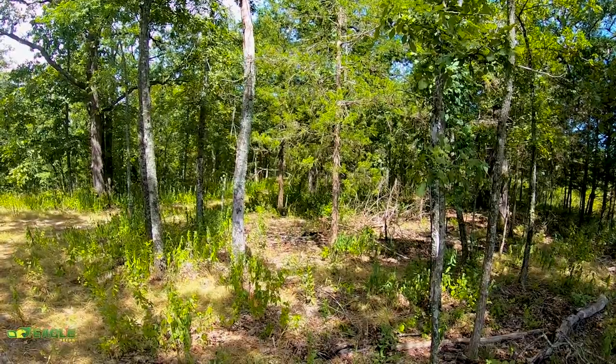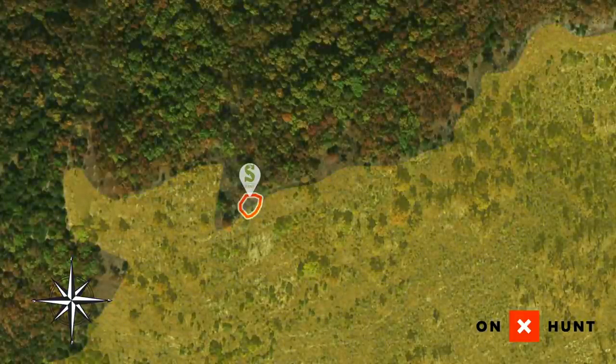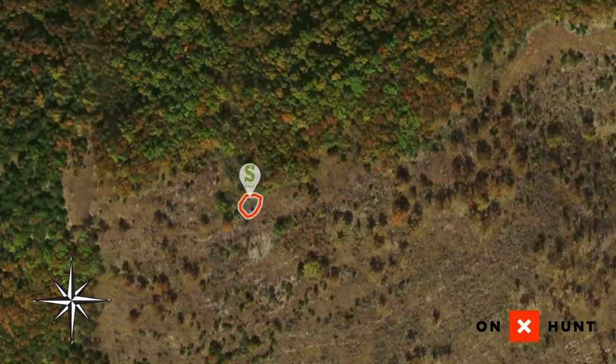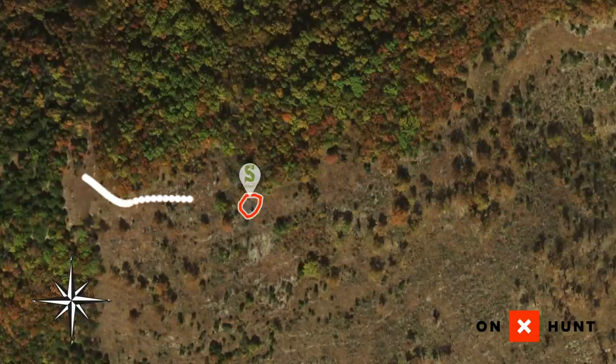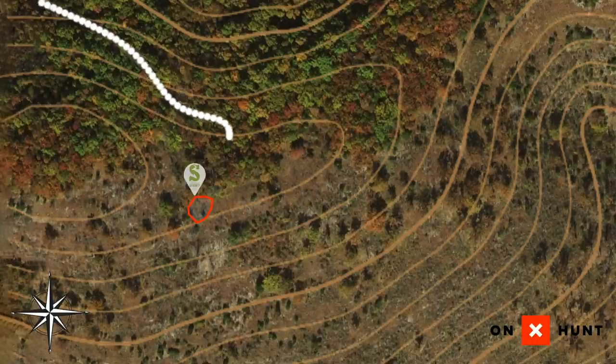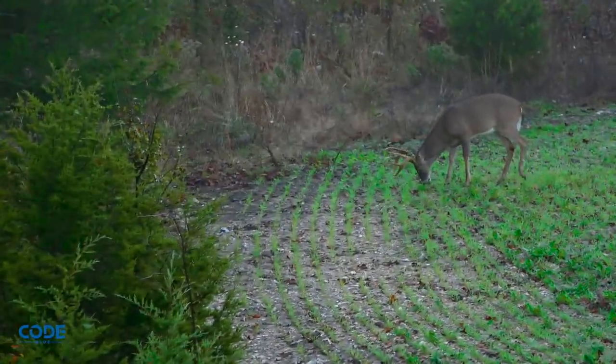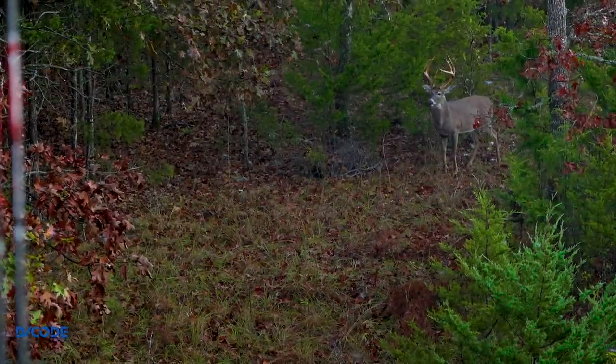We've got a north-facing slope just back over the ridge, so we've got hardwood timber and a bedding area coming together all along the top of this ridge. That hard edge is a great travel corridor for deer. There's also a very subtle saddle in the ridge right out in front of the stand — a great travel corridor for deer crossing the mountain. There's a lot of terrain features pinching deer into this area naturally, but we're going to make it even better with a hidey hole food plot, because adding that attractive food source is just another bottleneck that will bring deer within range.